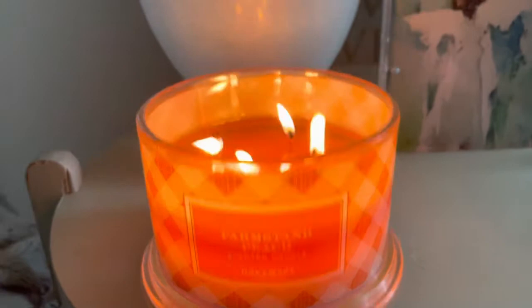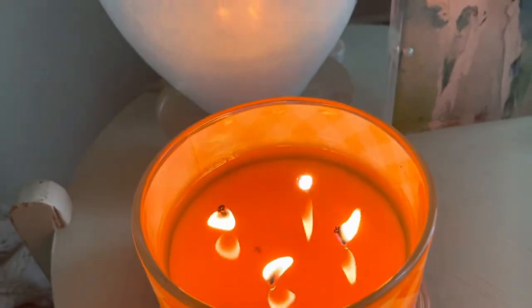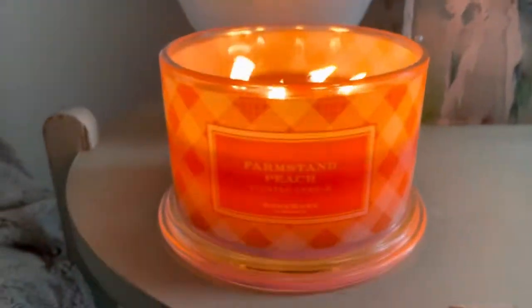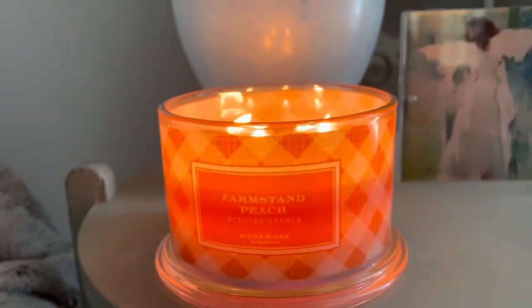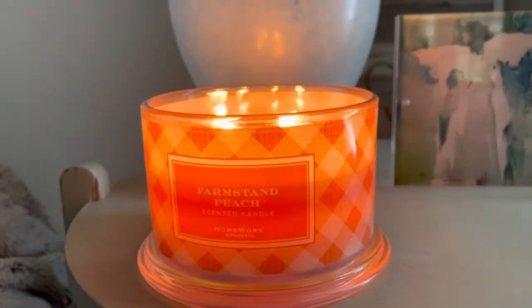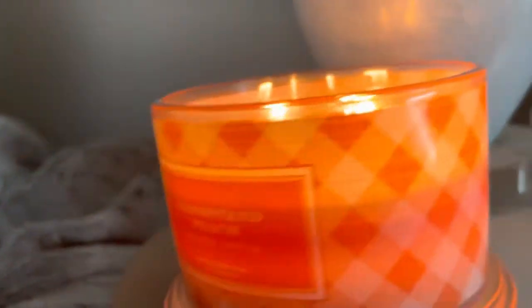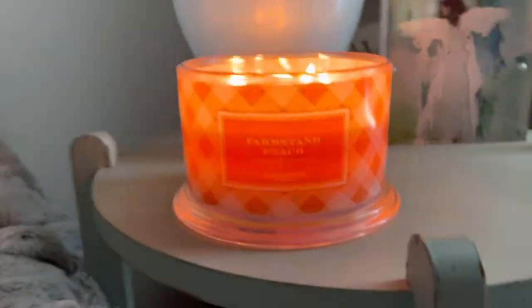This one has a really nice peach, orangish color to it for the wax. And of course it's got the gingham label that all the others do from this collection — a nice little cute orange wraparound. I really like these labels, super nice.